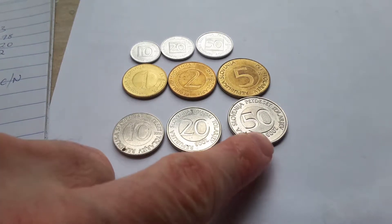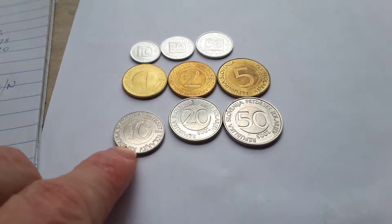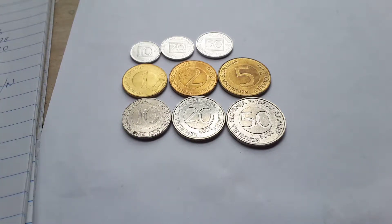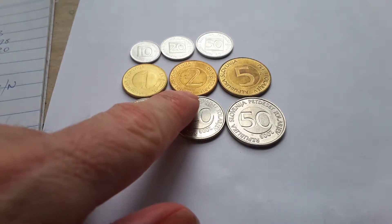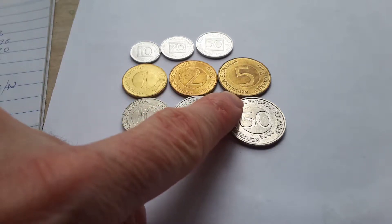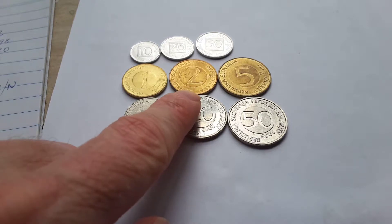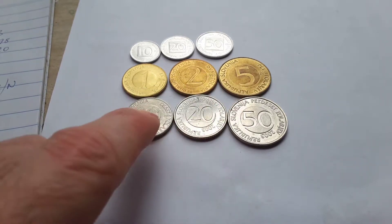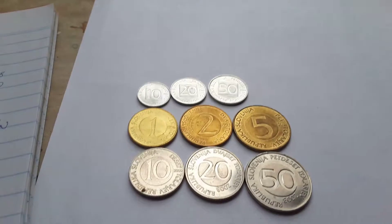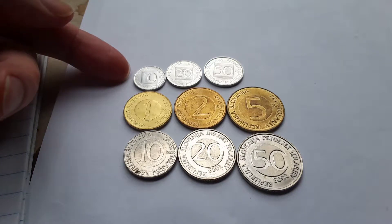To 50 tolarev. If you don't speak a Slavic language, then like me you will not understand the plural and singular systems in Slavic. As you can see, the two tolarja and five tolarja have different plural systems - this is the dual form and this is for more than two, and the singular is just tolar. Anyway, that's enough about language.